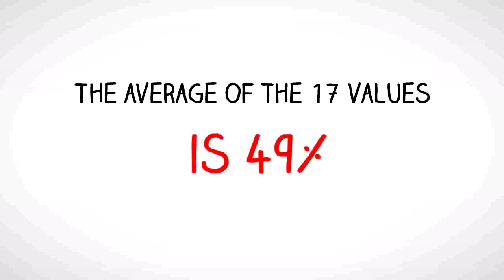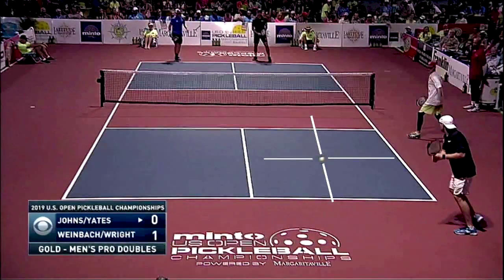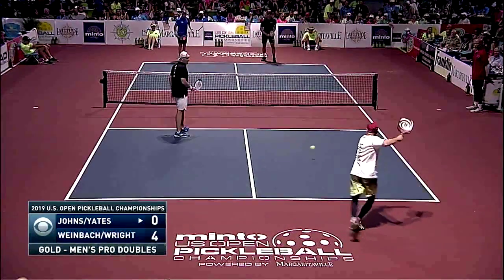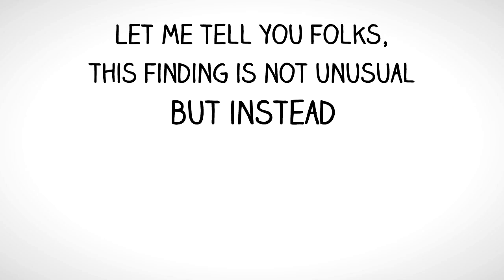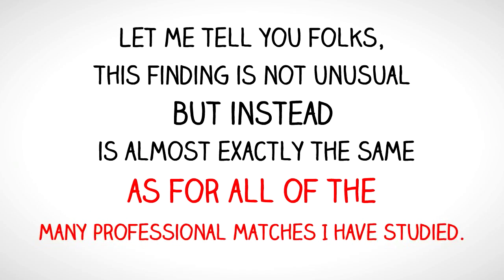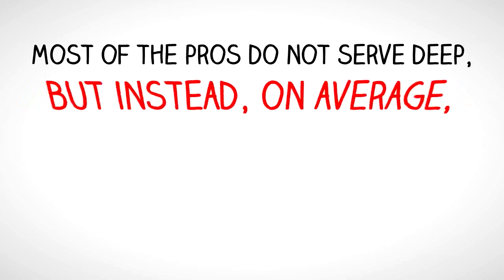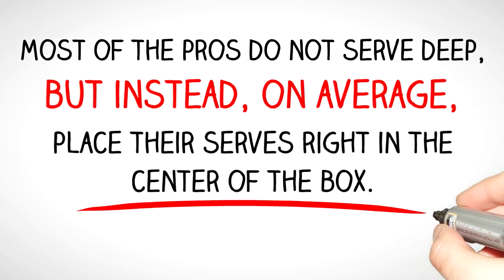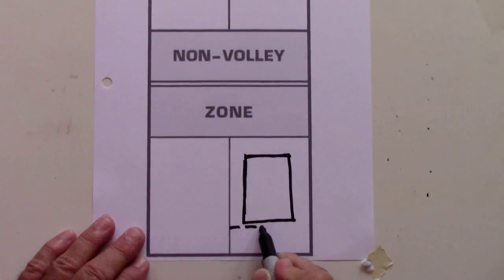The average of the 17 values is 49%. For this game and this team, the serve's average is about halfway back in the box. This finding is not unusual, but instead is almost exactly the same as for all of the many professional matches I have studied. Most of the pros do not serve deep, but instead, on average, place their serves right in the center of the box. Here are some additional observations.